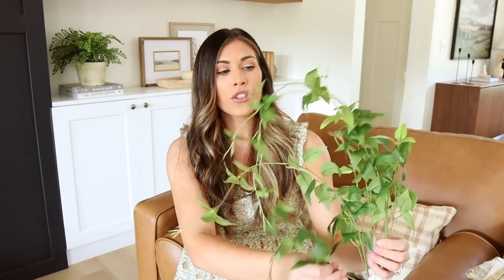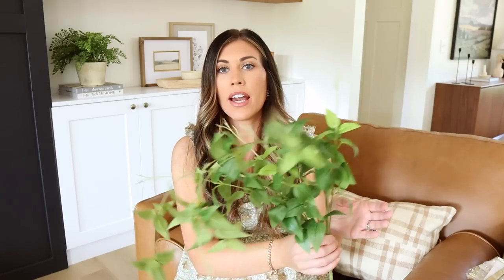I'm going to show you some greenery I picked up specifically for summertime. First are these greenery picks — I feel like these are so realistic, wispy, and they have a lot of movement. They're a really long stem, originally $9.99, then 40% off. I don't think the floral section is going 50% off anymore, but this stem is so large you'd really only need one if putting it with other flowers — I picked up two.